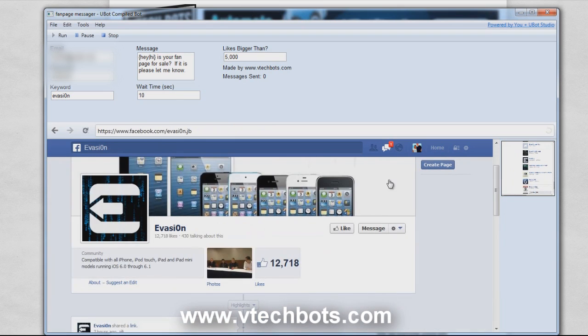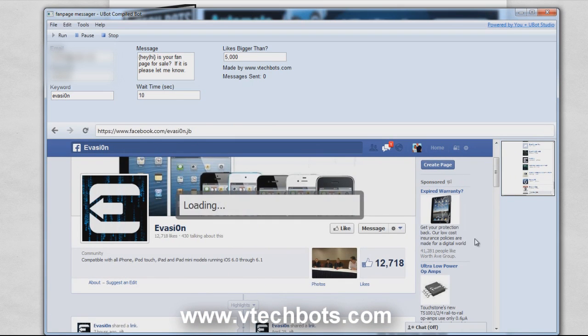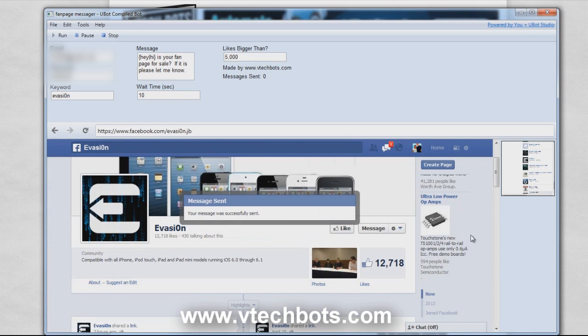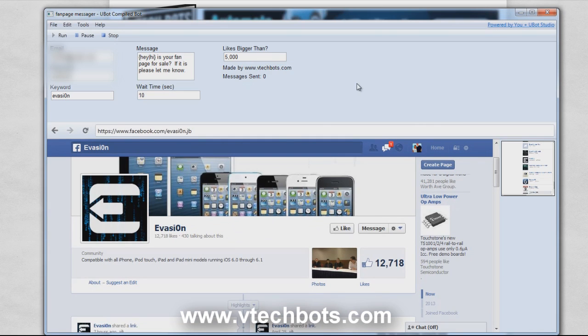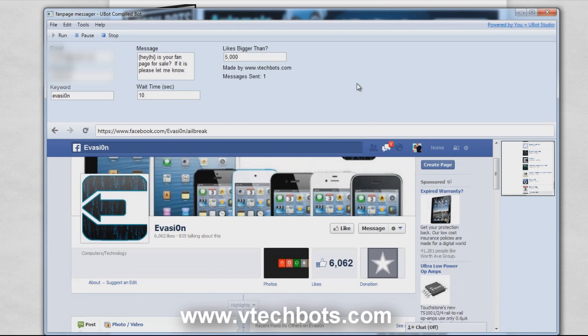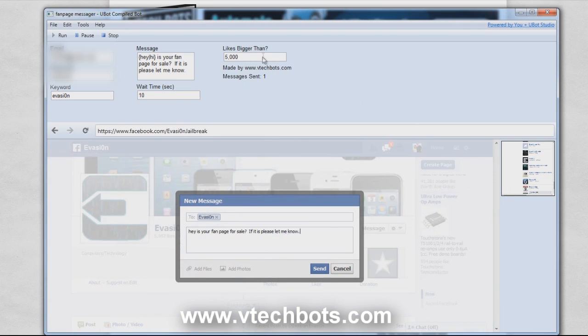Once it has gathered a couple of fan pages, this thread is going to open up. It sees this one has 12,000 likes, so it's going to message that person with our message, then wait our set wait time, and then cycle to the next fan page it found. This next one has 6,000 likes, so it's going to send a message because it's bigger than 5,000.